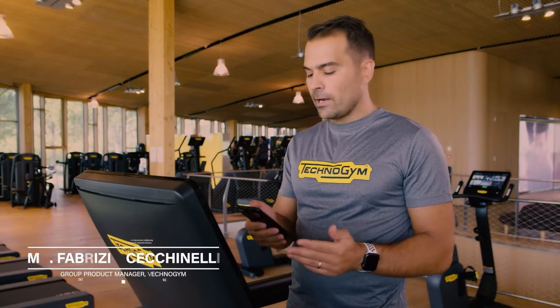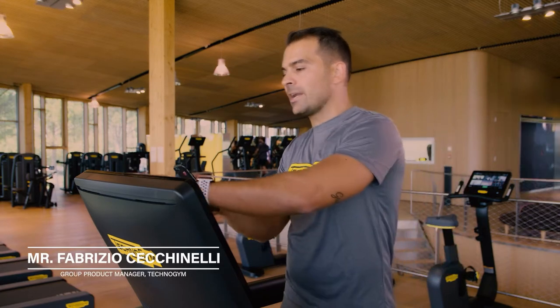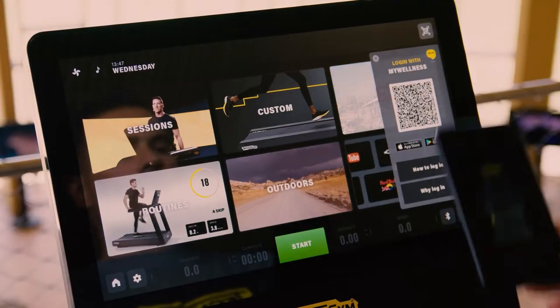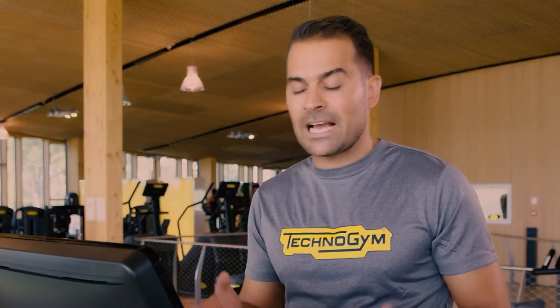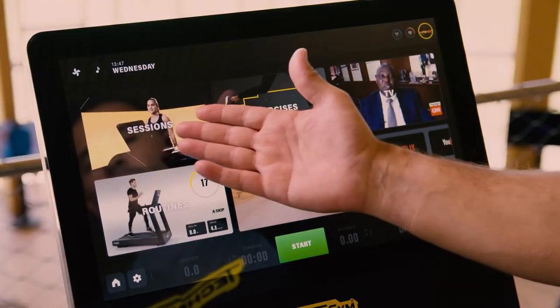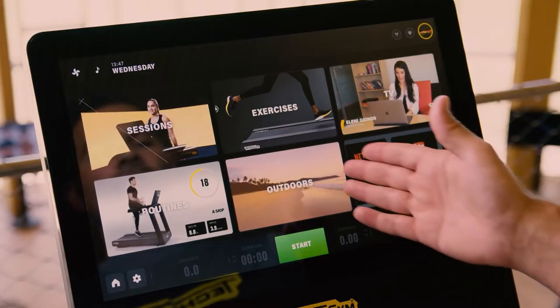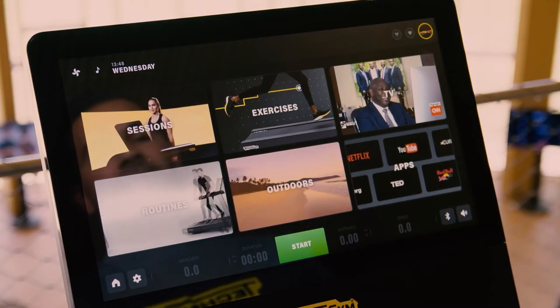Thanks to the My Wellness app, you can log in to get a fully personalized training experience on our smart equipment, and pick and choose amongst a wide library of training content. For example, you can have one-to-one trainer sessions led by professional trainers, pick high intensity routines that guide you to higher results, or just immerse yourself into outdoor landscapes.